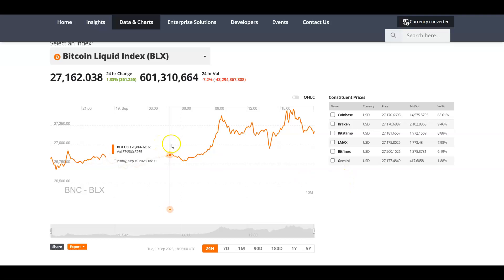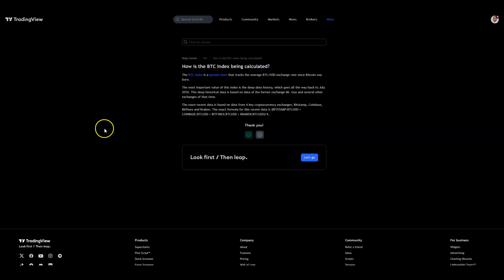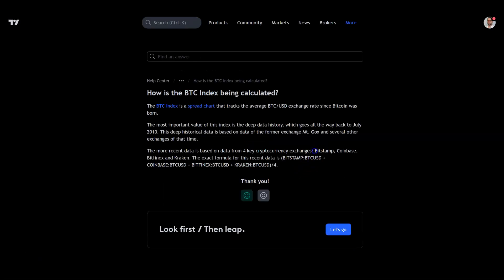That certainly didn't help in the FTX case, but it's part of the positive checkboxes you want to see. With the BLX, the list of weightings — I often use this index on TradingView. They tell you specifically it is Bitstamp, Coinbase, Bitfinex, and Kraken. I'm familiar with all those exchanges. Coinbase aggregates USDC and USD now, and Bitfinex aggregates Tether and USD volume. Just keep that in mind — it's not going to stop me from using volume, but know what you're getting into.